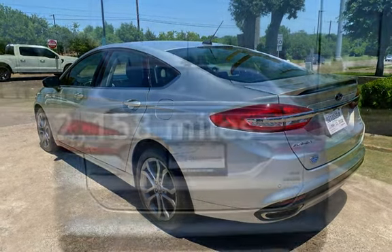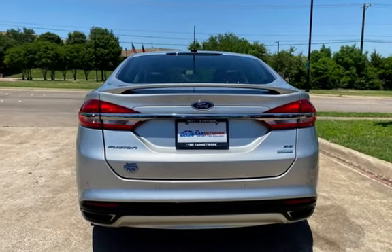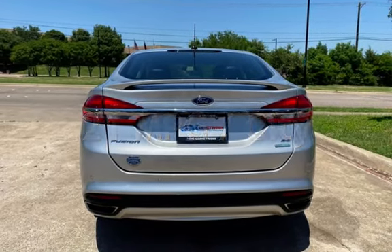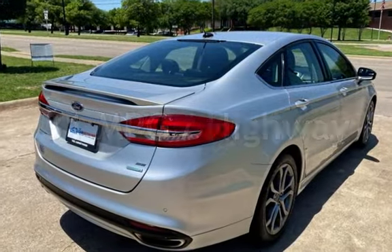This Ford has less than 53,000 miles on the odometer. Estimated fuel economy for this vehicle is 21 miles per gallon in the city and 31 miles per gallon on the highway.